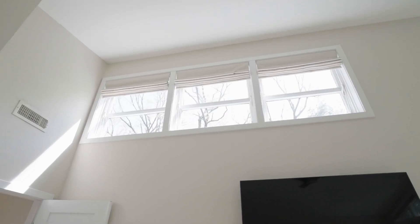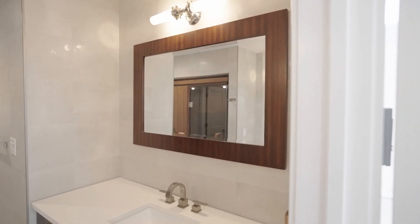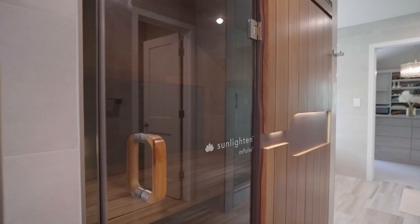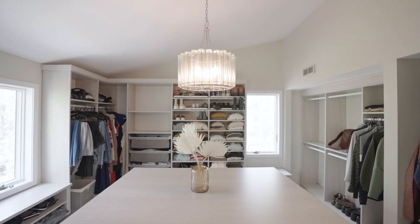Upstairs, the luxe primary suite has sweeping cathedral ceilings. It also includes dual vanities, a sunlight and infrared smart sauna, a sumptuous soaking tub, a walk-in shower with dual shower heads, and a custom walk-in closet.